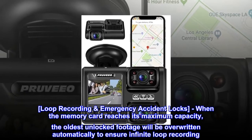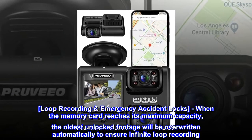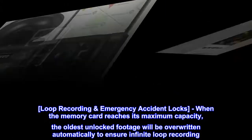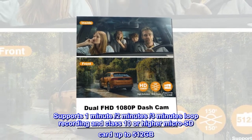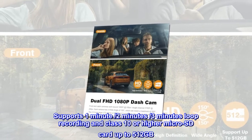Loop recording with emergency accident lock. When the memory card reaches its maximum capacity, the oldest unlocked footage will be overwritten automatically to ensure infinite loop recording. Supports 1-minute, 2-minute, or 3-minute loop recording, and a class 10 or higher micro SD card up to 512 gigabytes.